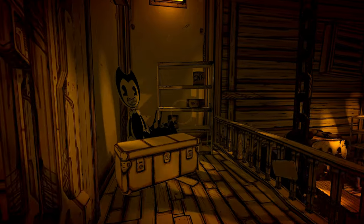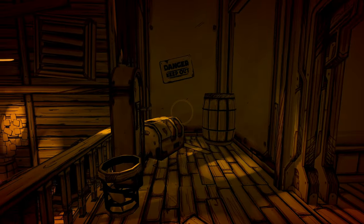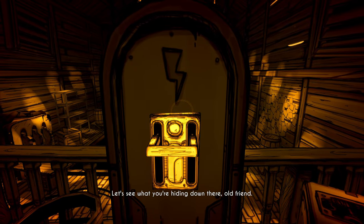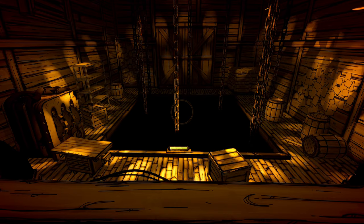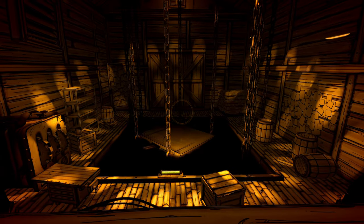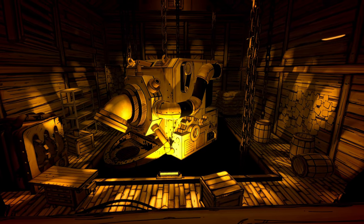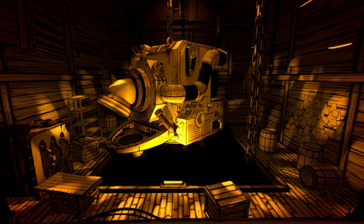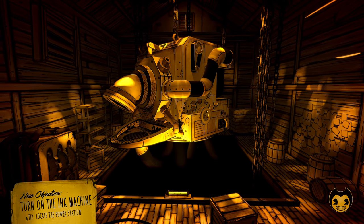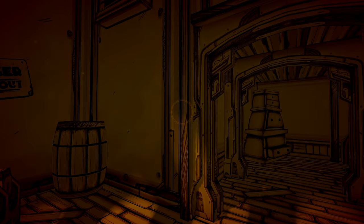So we gotta find dry cells. There's one of them, and two of them. We got them both — let's put them in, get this lift working. Look at all that — kind of creepy. Is that an ink machine? That thing's massive. New objective: turn on the ink machine and locate the power station. Okay, so it is the ink machine, but we gotta locate the power station.